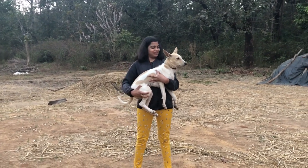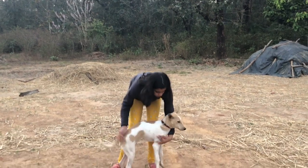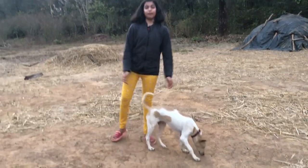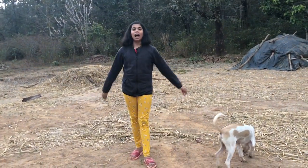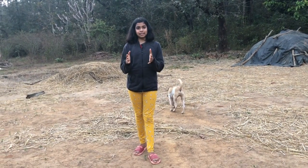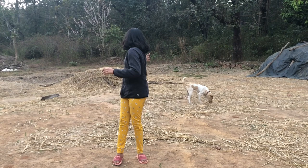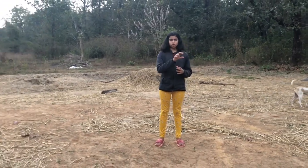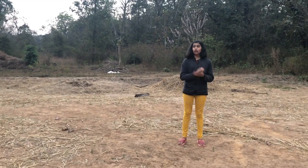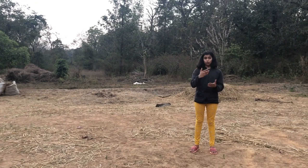I want to show you the cow shed and how my grandmother does cow milking by hand. I'm also going to show you a short glimpse of how I did the dog bathing. That's all - the cow shed and hand cow milking by hand.